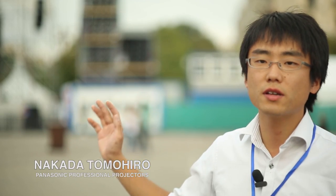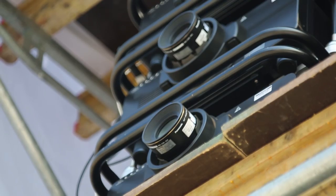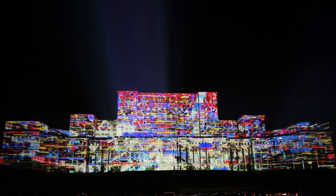There are more than 100 projectors, but each screen has eight projectors stacked and shooting in exactly the same positions. We made one big, big screen.